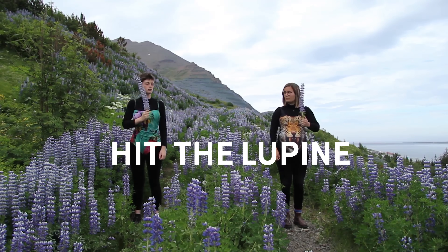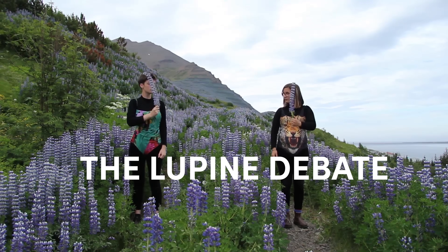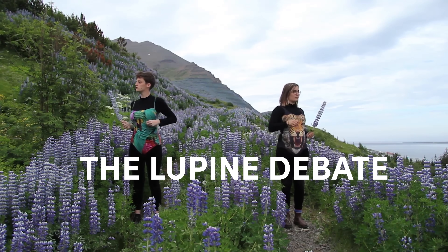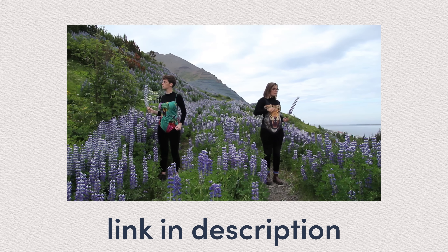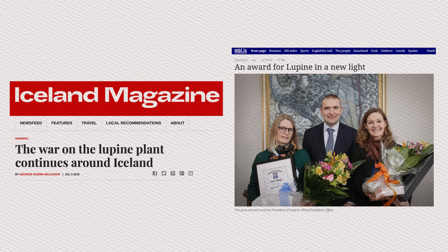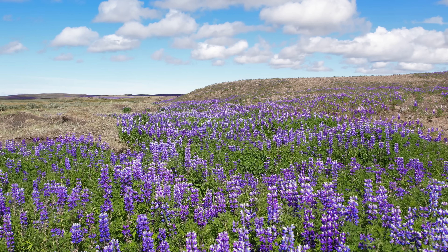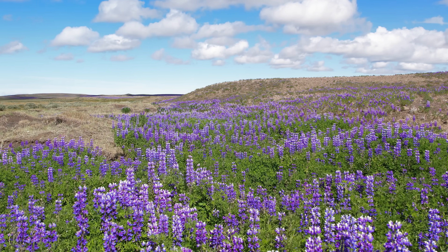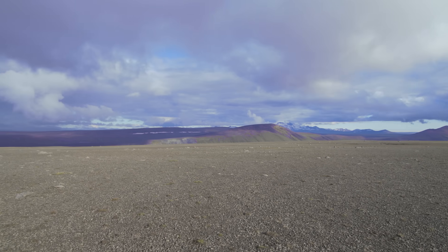It is a really interesting plant, but it has sparked a debate in Iceland. In this video we'll try to capture the essence of that debate, but the ultimate purpose is to start a proper conversation in the comments about invasive species and their role. So feel free to jump in. Now let's dive a little deeper into the ecology of this species.